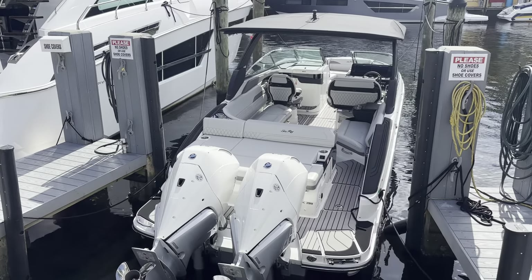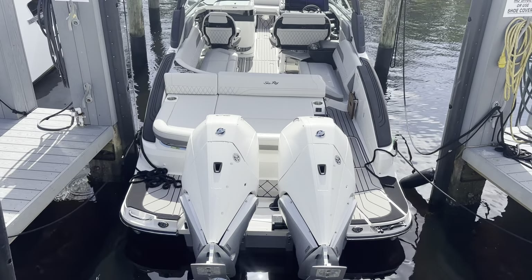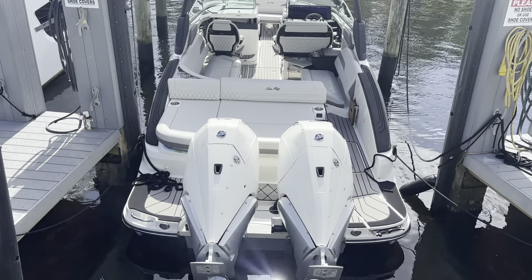Today we're going to do a quick walkthrough of this gorgeous new 2025 C-Ray 28 SLX Outboard. This is one of the newest models from C-Ray, powered by a pair of V8 250 horsepower joystick-driven Mercurys.